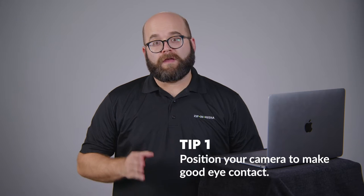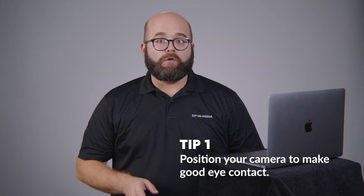Tip number one: position your camera to make eye contact. You want your camera to be centered and close to eye level. Angle your camera so that your head is at the top of the frame. If you can see the ceiling, your computer might be too low. An inexpensive stand or a pile of books can raise your computer to the right height.